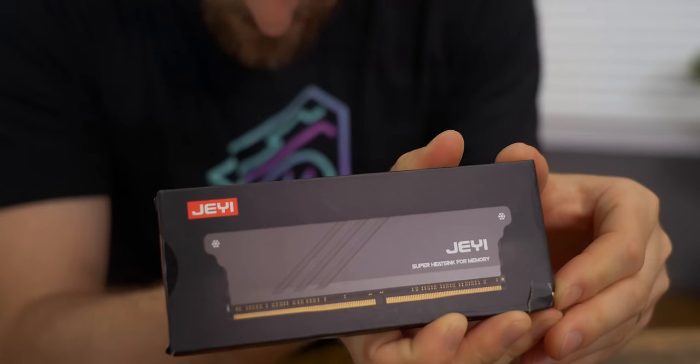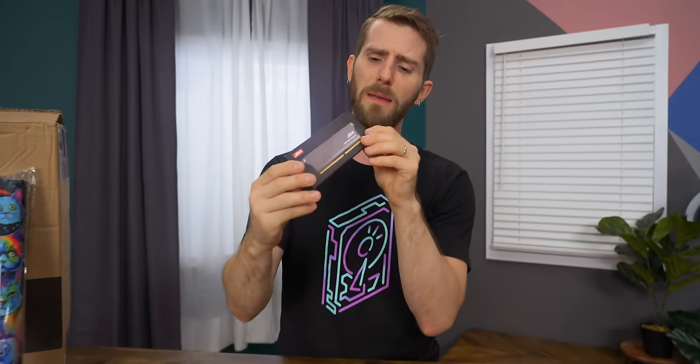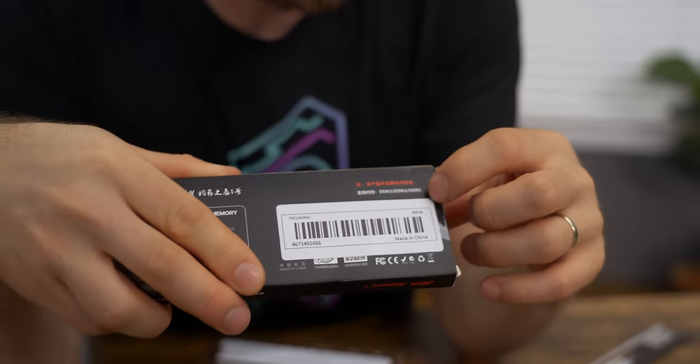But at a price of $25, I'm feeling a little ripped off. Thankfully, Jay Yee has got us taken care of here with the iMemory 1, compatible with DDR3, DDR4, and DDR5.